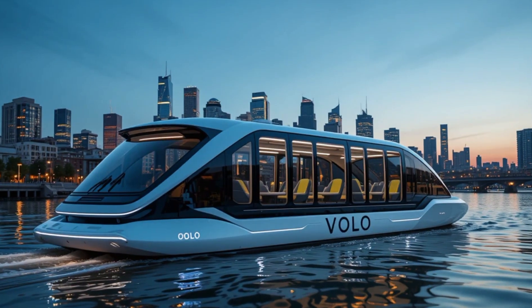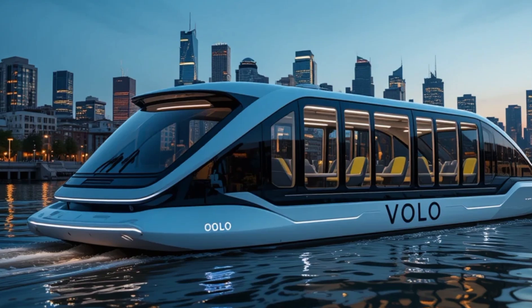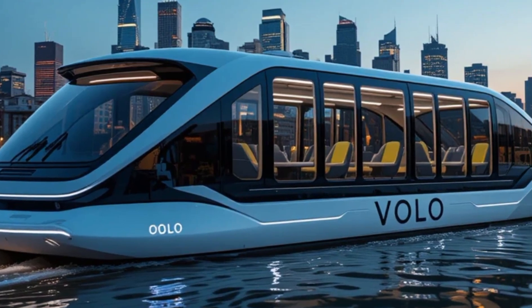Welcome to the future of water transport. Imagine a world where urban travel is seamless, silent, and completely eco-friendly. Traditional boats and ferries have long been a part of city life, but they often contribute to noise, pollution, and congestion.